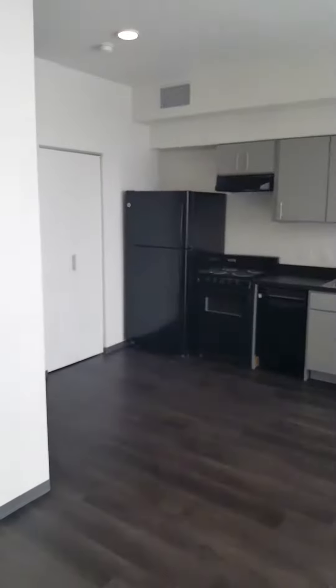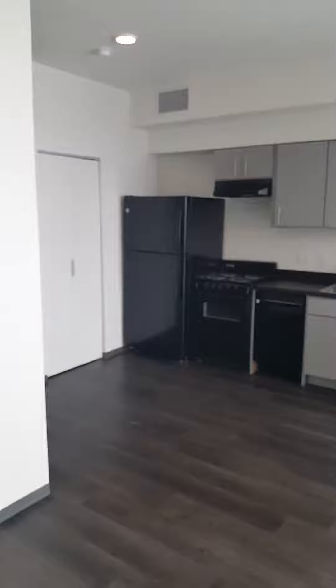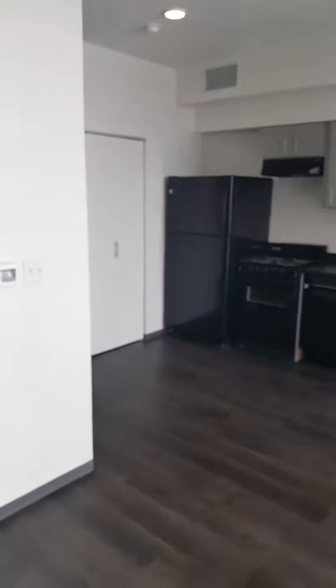Hello and welcome to the Bus Stop Apartments. This is the studio. All utilities are included.